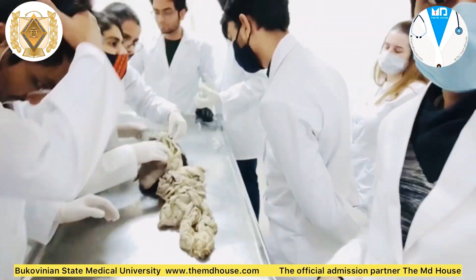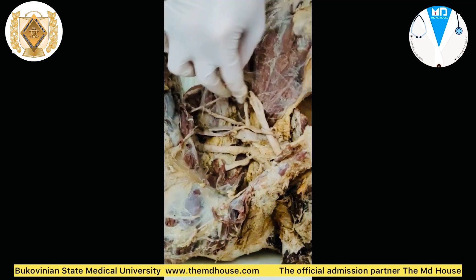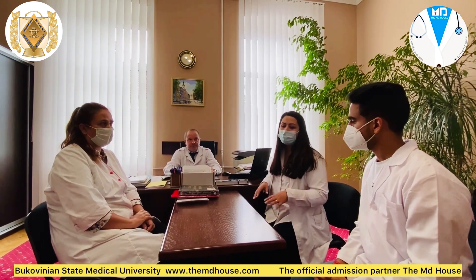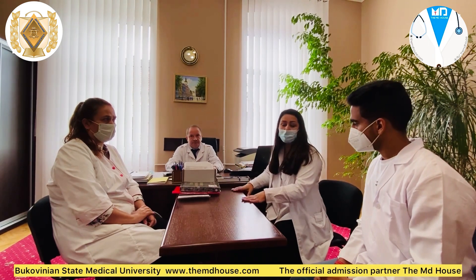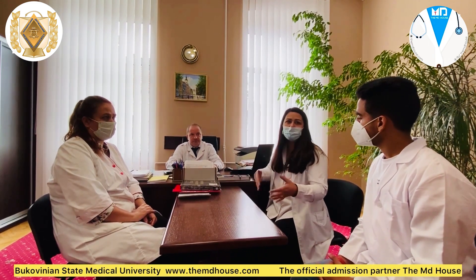We have only 13 students in every group, which brings proper attention from teachers towards each student. During the epidemic and pandemic times, our department remained offline with offline classes, and all our teachers are vaccinated with health certificates. Students can also come to the department after class and work with native materials with the doctors, and teachers will consult them and help them improve their knowledge.